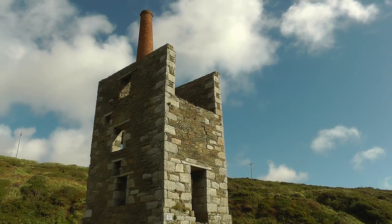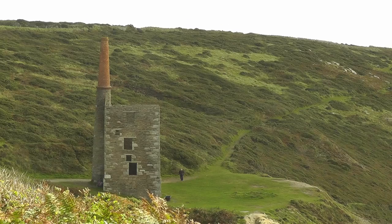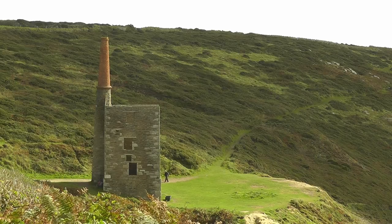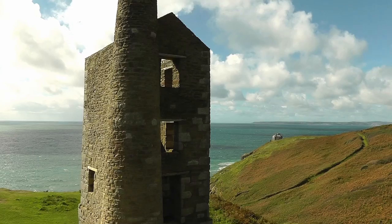Tin was the main produce of the mine. In direct contrast to its name, Wheal Prosper was not very successful and only traded for a short period of time, from 1860 to 1866.